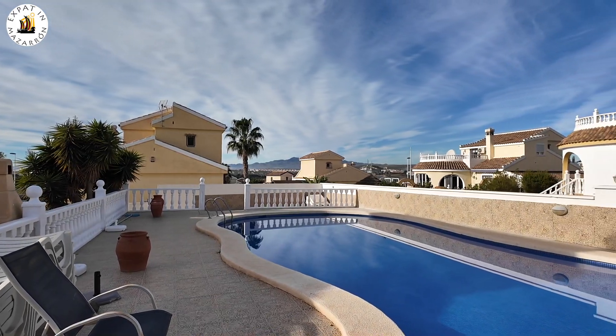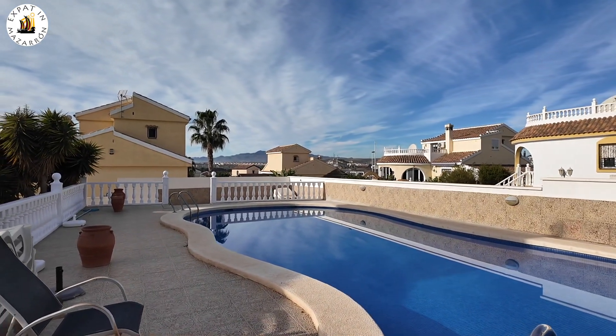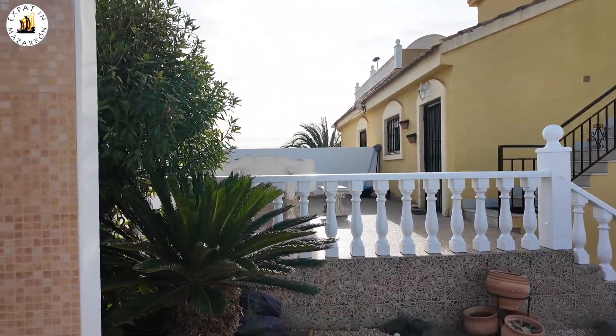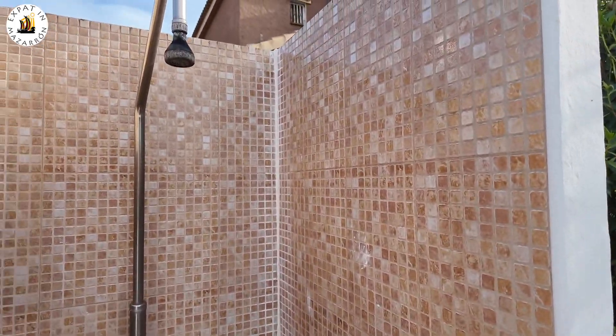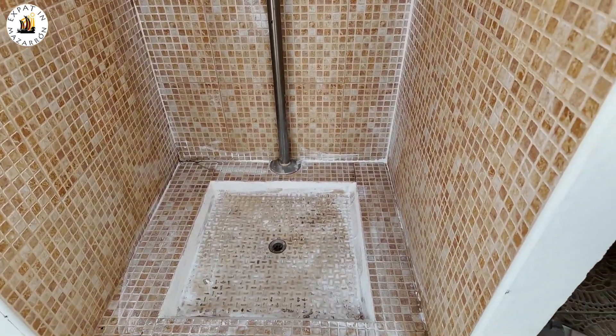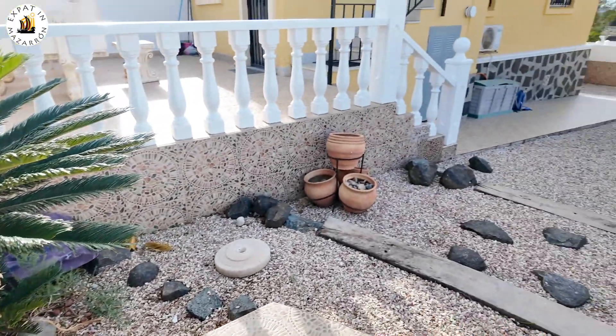I'll give you another view of that pool. We come back round — here's your shower unit.